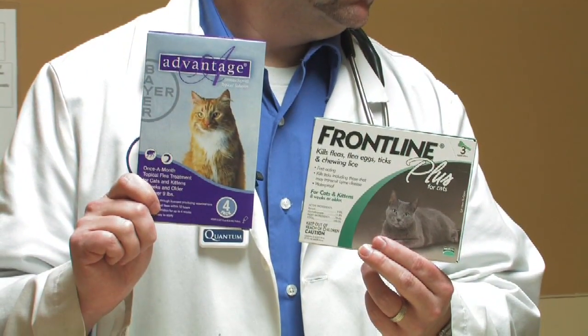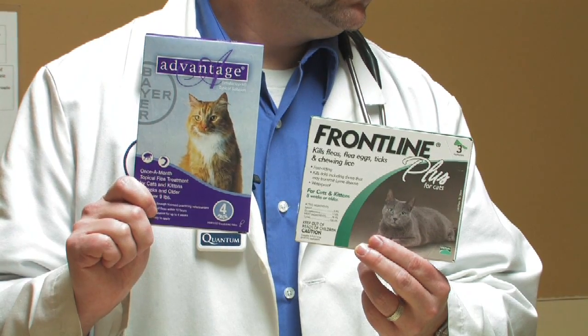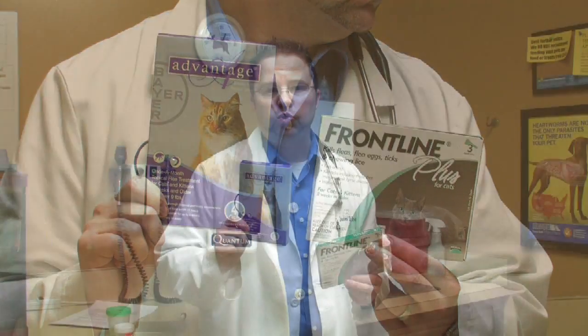There are multiple products. Advantage is one. Frontline Plus is another. These types of products are designed to be placed topically between the shoulder blades once a month. Make sure you're getting the correct product for the size of animal and the type of animal, and make sure that there are no age restrictions. So again, talk to your veterinary clinic first and make sure that you're getting the right product.